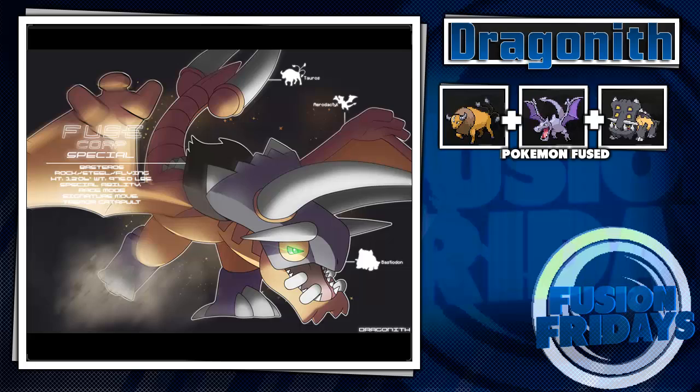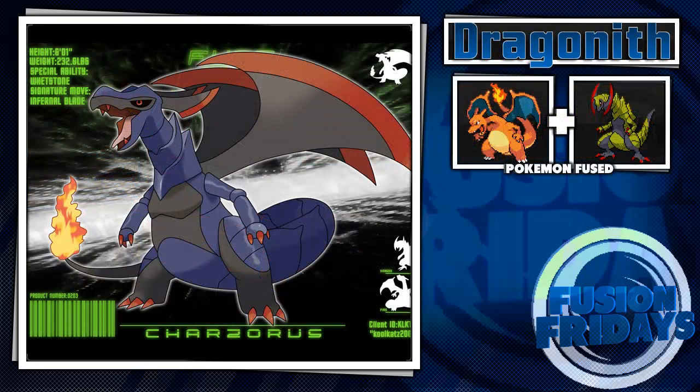Next up, there's one I think might also be from a fan — Charizard, which is a fusion of Haxorus and Charizard. I don't know where the purple and black coloring came from, unless it's shiny Haxorus and shiny Charizard, which would make a bit more sense. His special ability is Whetstone and his signature move is Infernal Blade — I can see it lighting its wings on fire and cutting through everything. That sounds really gruesome.